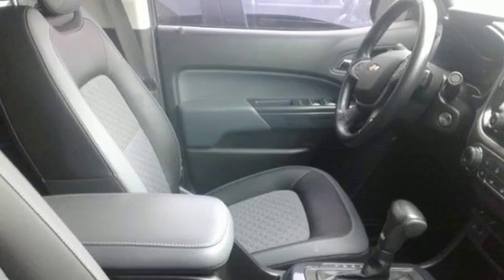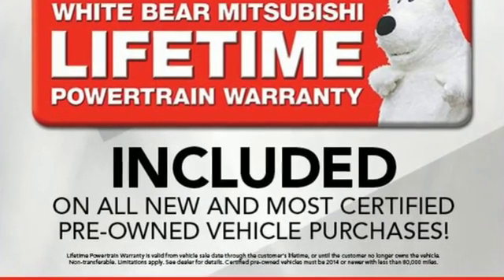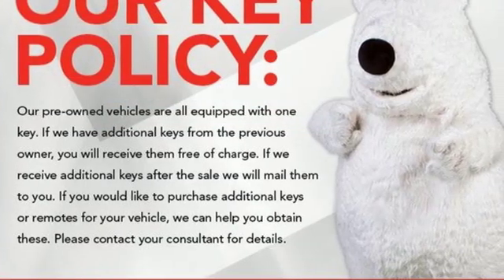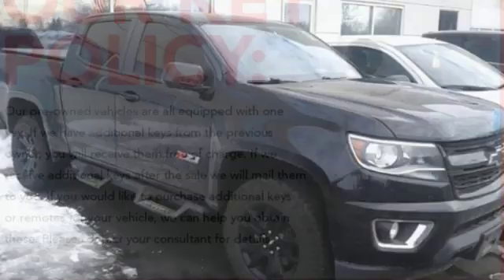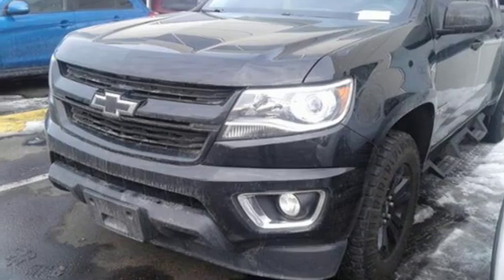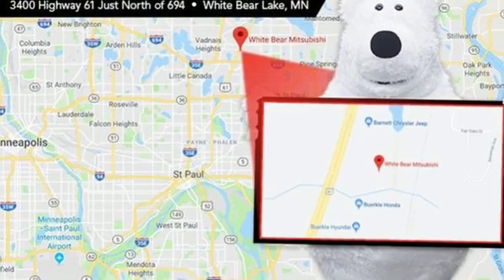It's well equipped with the features you need: streaming audio, Wi-Fi hotspot, front heated bucket seats, auto dimming rear view mirror, remote engine start smart device, leather steering wheel, V6 engine, active grille shutters, electronic shift on the fly, and power heated mirrors.